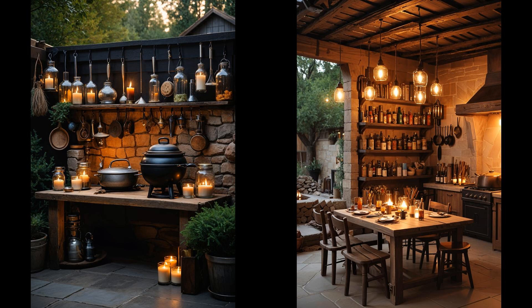An outdoor kitchen patio isn't just a luxury — it's a space for connection and creativity. Imagine grilling under the open sky, the aroma of herbs wafting through the air while friends and family gather. Transform everyday dining into an experience. Begin by selecting materials that withstand weather and wear — consider stainless steel appliances and stone countertops. Add cozy seating and ambient lighting. Embrace this blend of functionality and leisure. Your outdoor haven awaits.